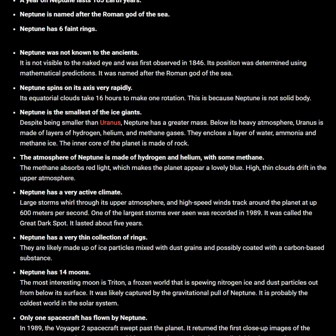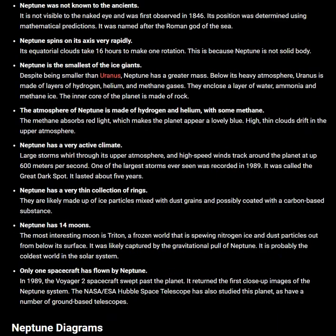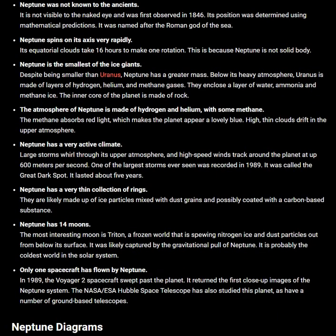It lasted about 5 years. Neptune has a very thin collection of rings. They are likely made up of ice particles mixed with dust grains and possibly coated with a carbon-based substance. Neptune has 14 moons.